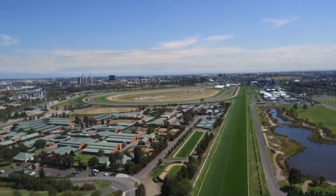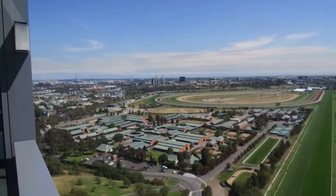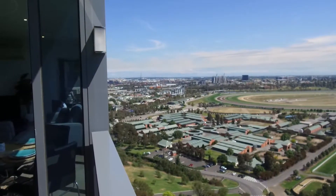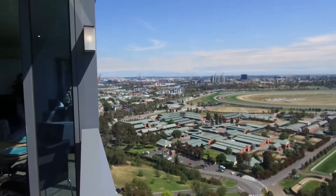Currently I'm just standing on the balcony itself. Basically from the balcony, the living room and also the master bedroom, you would have full views of the racecourse.